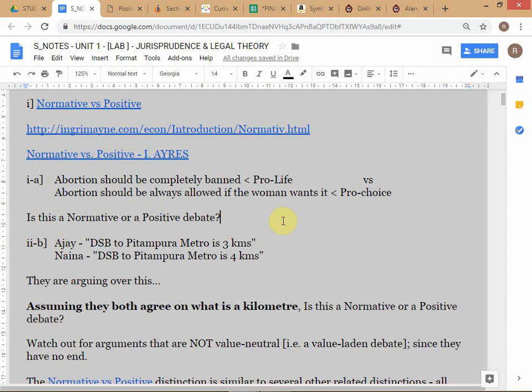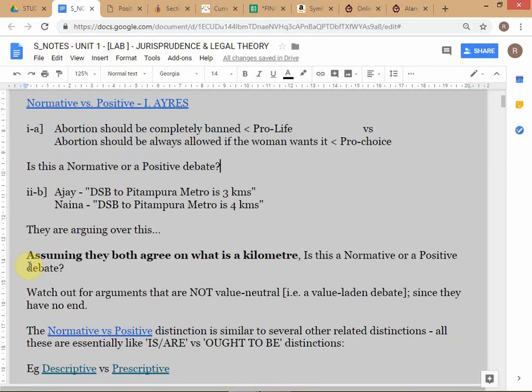If the first one is normative, the second will be positive. The debate between Ajay and Nina is a positive debate. How do you identify it? This kind of debate can easily be settled - you can just go to Google Maps if you don't want to actually measure it and solve the problem. But you have to understand an important point: this is a positive debate only if they agree on what a kilometer is.